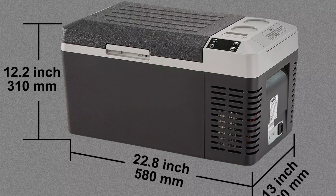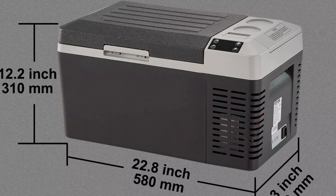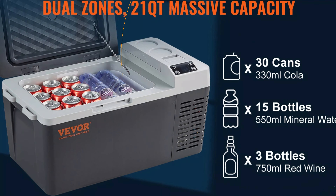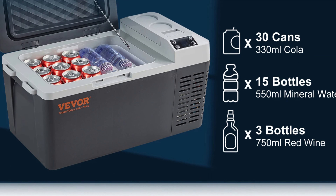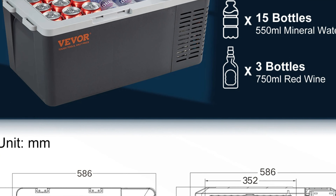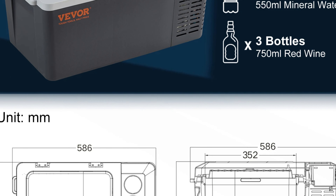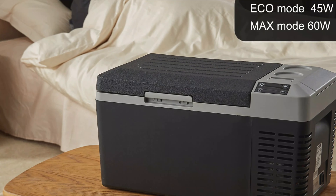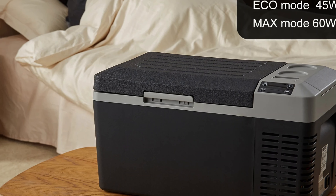It supports a wide voltage range, allowing it to be used in both cars and homes. The fridge is equipped with a high-quality HIPS liner material, ensuring freshness and chilling even in challenging conditions. The fridge is CE-certified, ensuring its reliability and adherence to international safety norms. With a weight of 9.2kg, it is lightweight and easy to handle, making it a convenient addition to any travel gear.